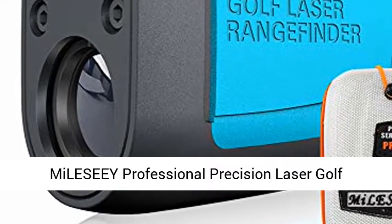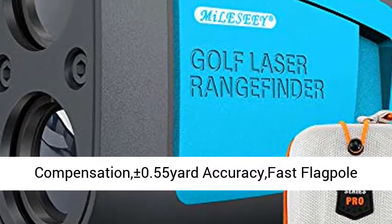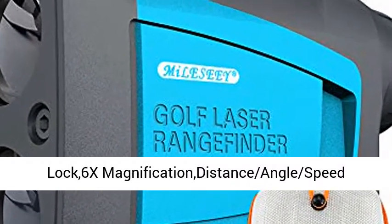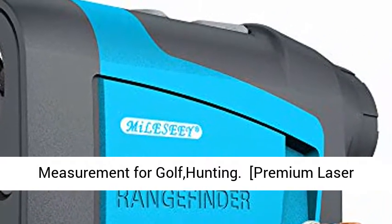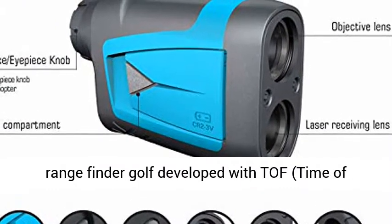Millisee Professional Precision Laser Golf Rangefinder, 660 Yards with Slope Compensation, plus or minus 0.55 Yard accuracy, Fast Flag Pull Lock, 6X Magnification, Distance, Angle, and Speed Measurement for Golf and Hunting.